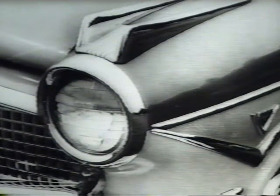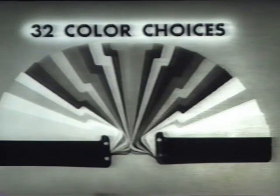Each fender proudly displays a gleaming new V8 emblem, setting off the fender color. Speaking of color, this year you have 32 different color choices: 15 solids, 11 of which are entirely new, 4 metallics, and 12 two-tone and 5 three-tone choices.